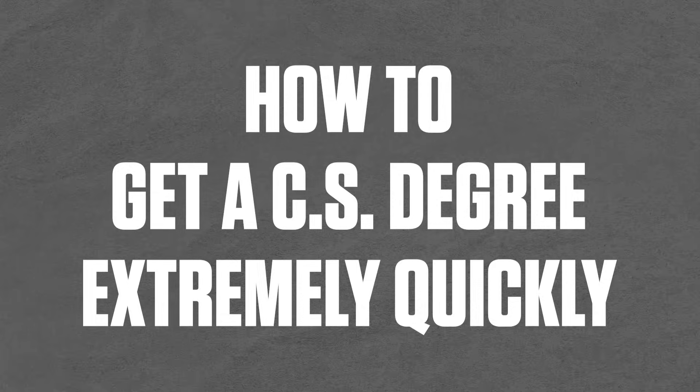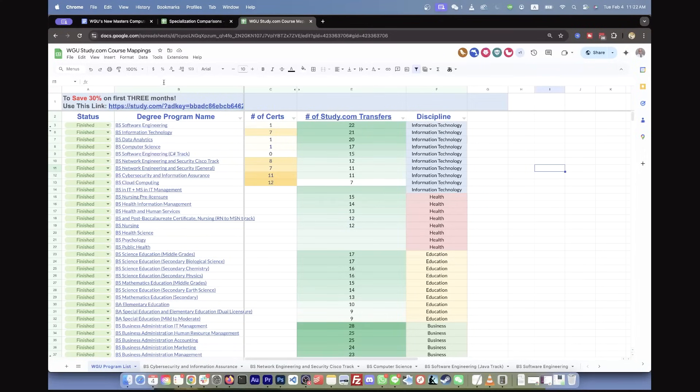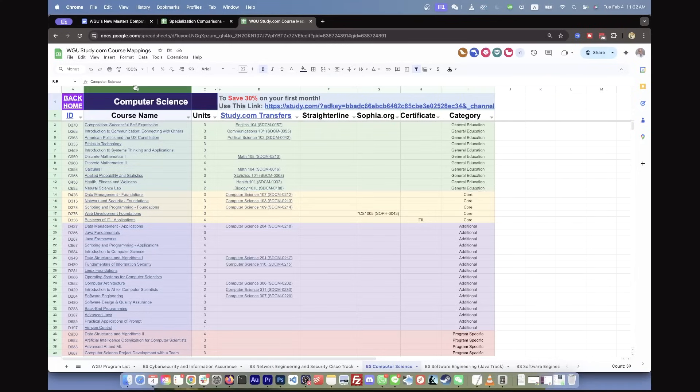If you're interested in getting a bachelor's in computer science really quickly, I'll talk about what I did. I'll put a link in the description. Basically you're looking at all the programs at WGU including the computer science program — if you click on it, you can see all the classes required for the bachelor's in CS. And then there are transfers you can take from another organization called study.com. The classes from study.com are usually much faster to complete than classes at WGU. When you subscribe to study.com it's only about $235 a month without the discount.